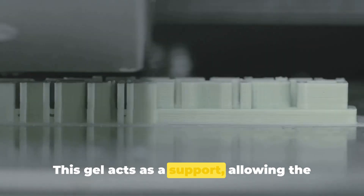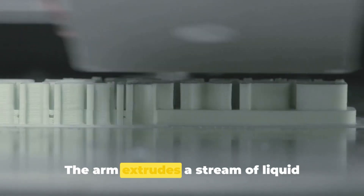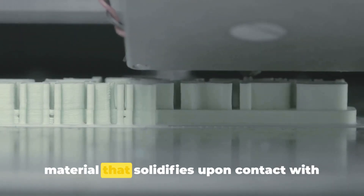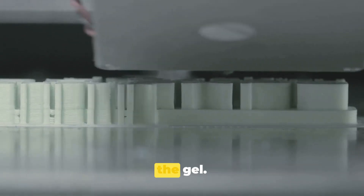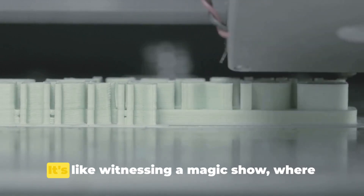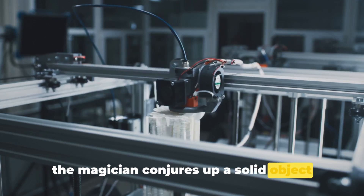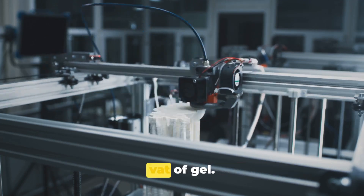This gel acts as a support, allowing the arm to create intricate, large-scale structures. The arm extrudes a stream of liquid material that solidifies upon contact with the gel. The result? A fully-formed custom product ready to use in mere minutes. It's like witnessing a magic show where the magician conjures up a solid object out of thin air, or in this case, out of a vat of gel.